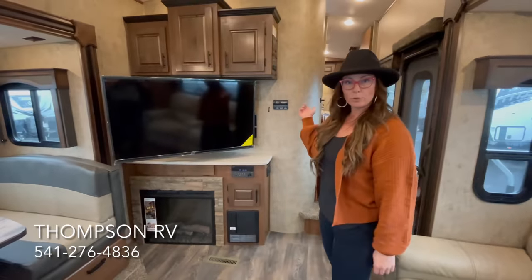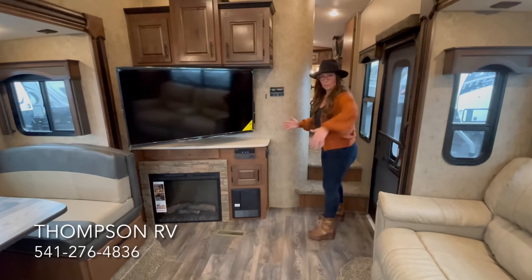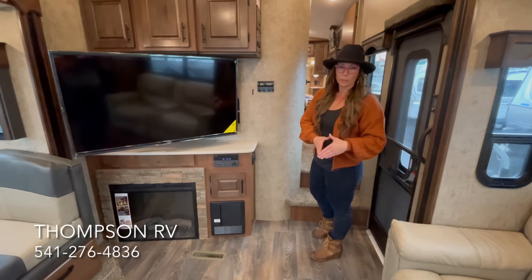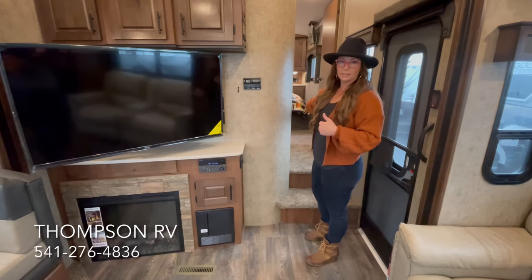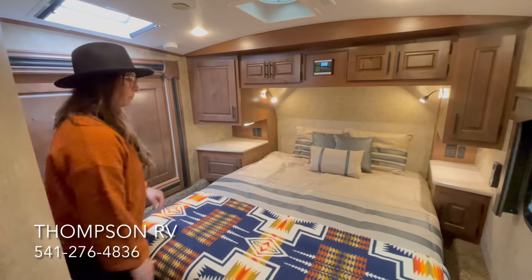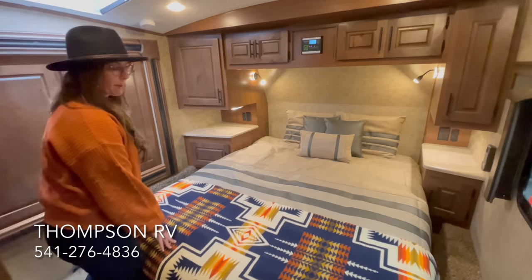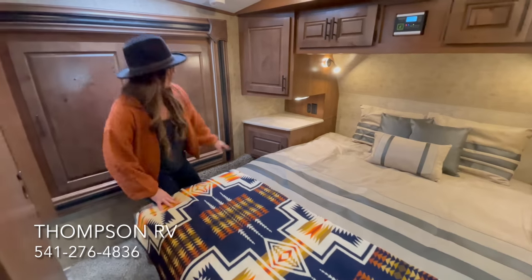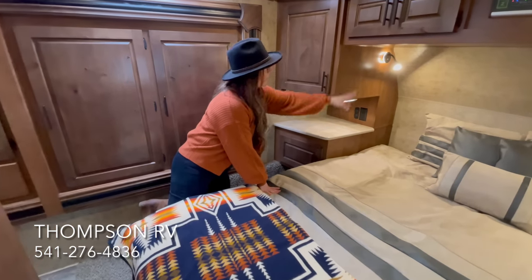Now we'll take a peek at the bedroom and the bathroom. In all of the Glacier Peaks, the only difference is from here back — all of the bedroom and bathrooms are identical. So if you don't have a chance to see the exact model you're looking for, just know that that's always the same throughout every floor plan. Here in the bedroom, you've got a full residential queen 60 by 80. Because this is a titanium, it comes with the memory foam gel infused mattress, and you get the solid surface countertops next to the bed with under cabinet lighting and reading lights.